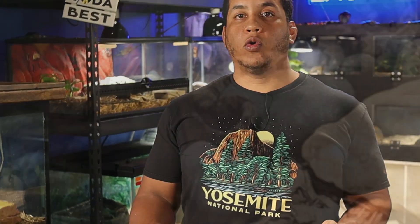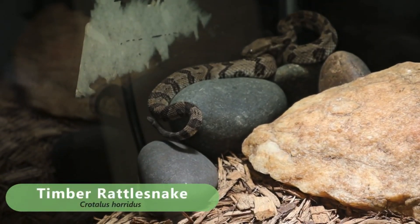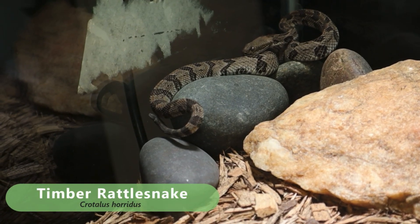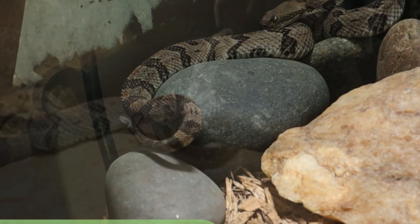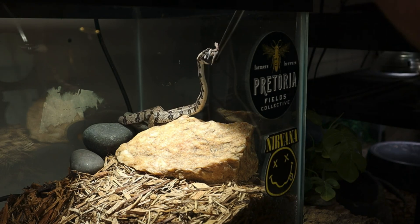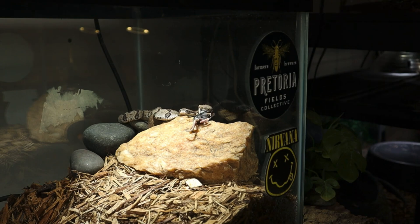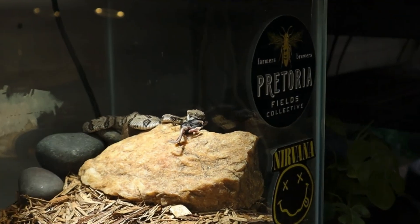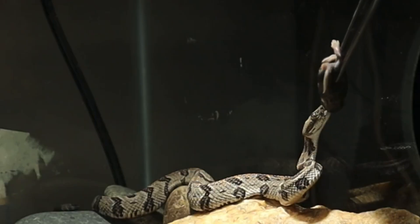First up is the timber rattlesnake, scientifically known as Crotalus horridus. This species is one of the largest rattlesnakes found in Georgia, commonly growing up to four to five feet, though some individuals can reach six. Timber rattlesnakes are typically found in forest areas, especially deciduous forests and mixed woodlands. Their coloration is distinctive — a combination of gray, brown, or yellowish tones with dark chevron-shaped cross bands down their back. This camouflage helps them blend in with the leaf litter on the forest floor, making it easier to avoid predators and ambush prey.